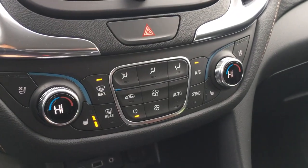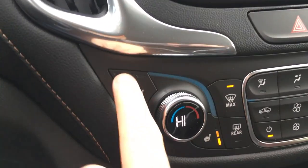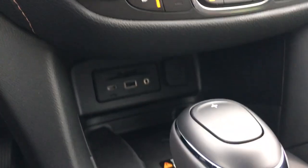Down below you have your dual climate control system as well as cooled seats and heated seats. Each option has three settings — high, medium, and low — so you can pick what temperature you want.